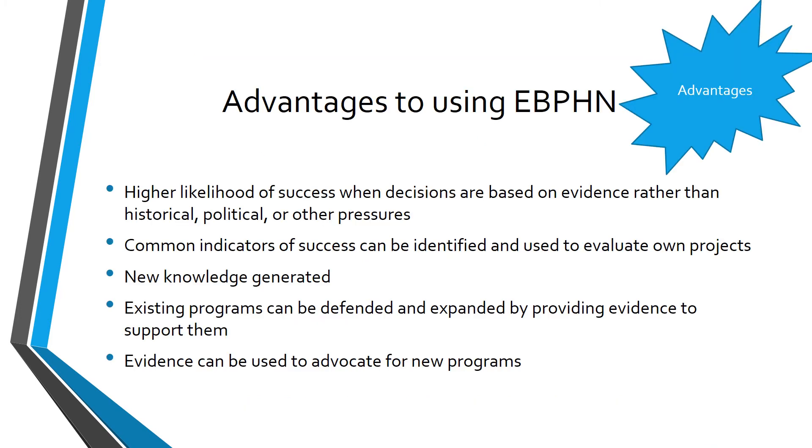There are many advantages to using evidence-based public health nursing. These include a higher likelihood of success when decisions are based on evidence rather than historical, political, or other pressures. By using evidence-based practice, common indicators can be identified and used to evaluate your own project. New knowledge can be generated, existing programs can be supported and expanded, and evidence can be used to advocate for new programs.